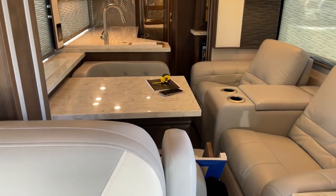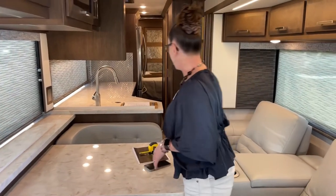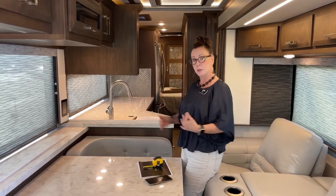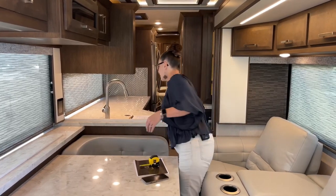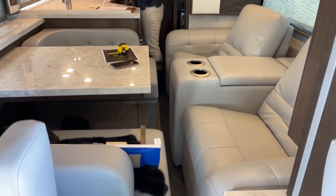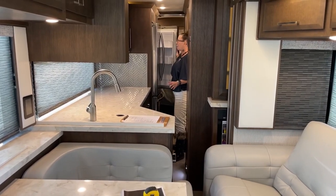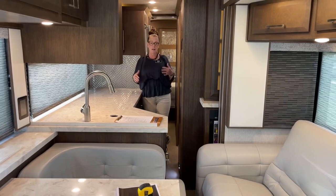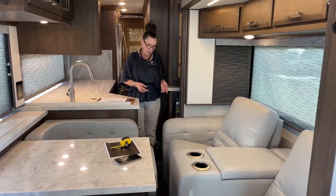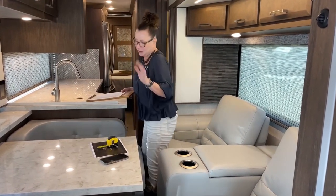So this is the walking space. Please do realize that the sacrifice you make with the large Euro booth and seating is that your walking distance will be a little bit impacted. What's nice is when I'm back here, I still have full access to my bathroom, kitchen, pantry, microwave, and refrigerator — all of this area is usable. If you're traveling with a large dog, he's either going to be in the front, in the back, or up on the furniture.